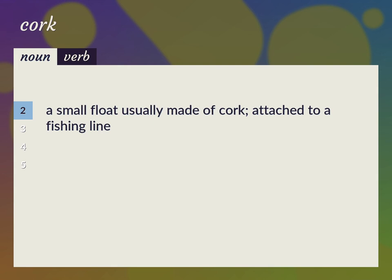A small float usually made of cork, attached to a fishing line. Bob, bobber, bob float.